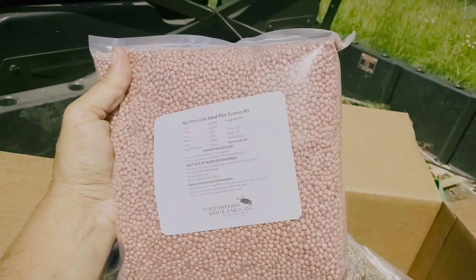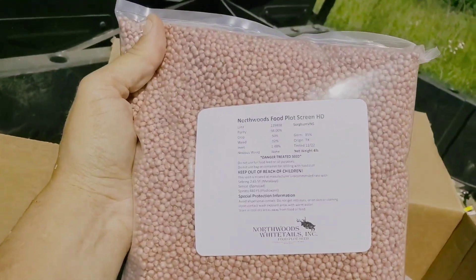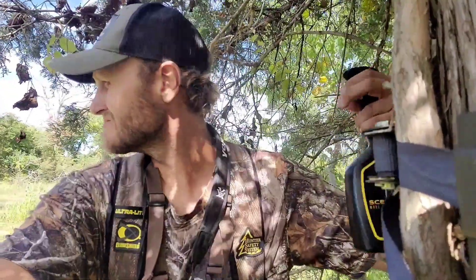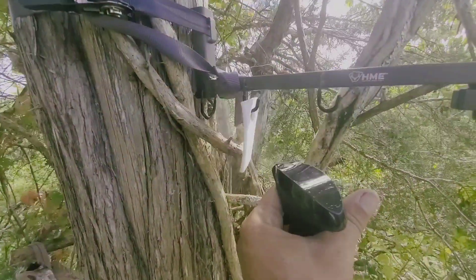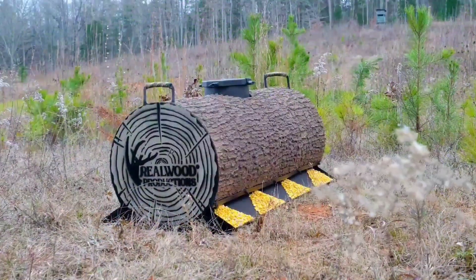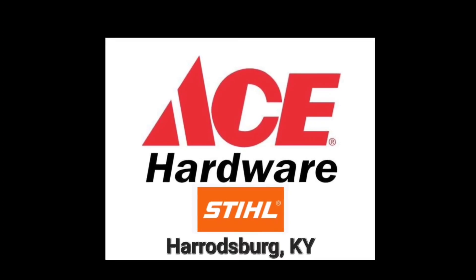Northwoods Whitetails, Spot Doctor, Harper Growing Solutions, Scent Thief, Real Wood Productions, and Ace Hardware of Herod for a Kentucky.